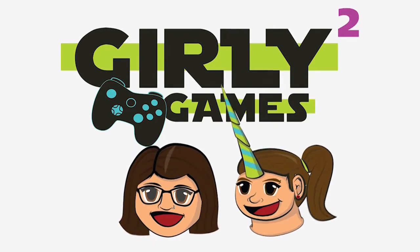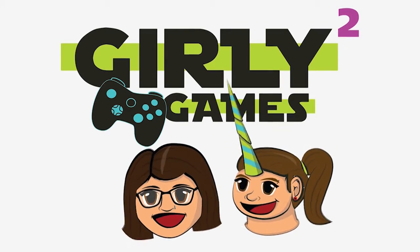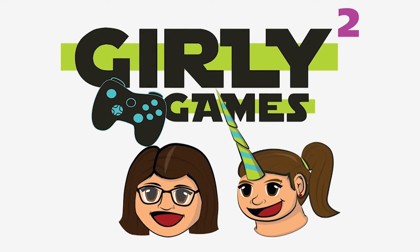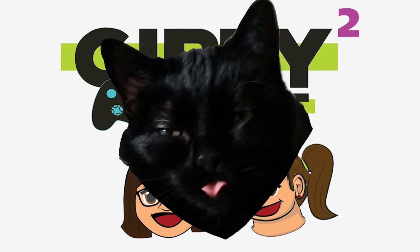Girly games, girly games, we are girls and we play games! Hey guys, welcome back to another episode of Unboxing with BMO. We have a super special unboxing for you guys today.